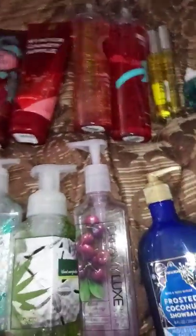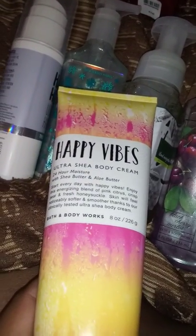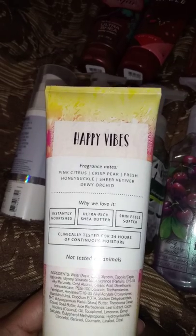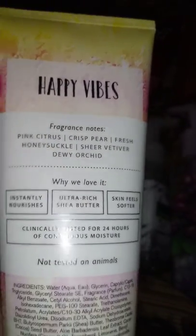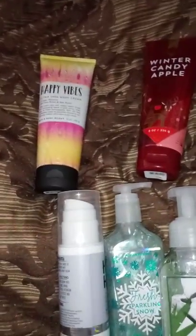Moving to the body creams — first we have Happy Vibes, which is sweet, citrus, and light. I like it, though I don't love the big black and white label on the packaging. The notes read pink citrus, crisp pear, fresh honeysuckle, shea vitavir — I may be mispronouncing that — and dewy orchid. You can smell the citrus and honeydew; it's sweet, light, and definitely nice.